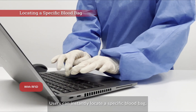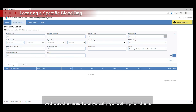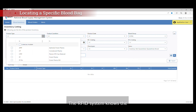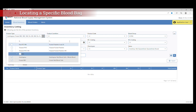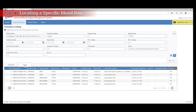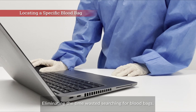Users can instantly locate a specific blood bag, or any number of blood bags, without the need to physically go looking for them. The RFID system knows the exact storage location of every blood bag, eliminating the time wasted searching for blood bags.